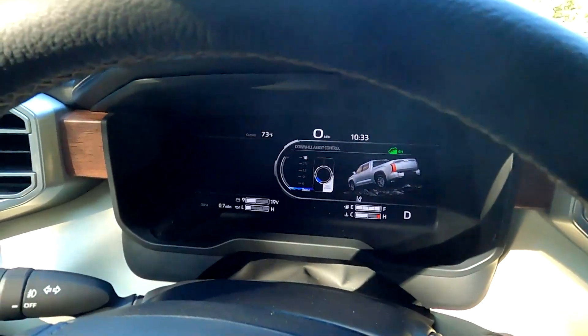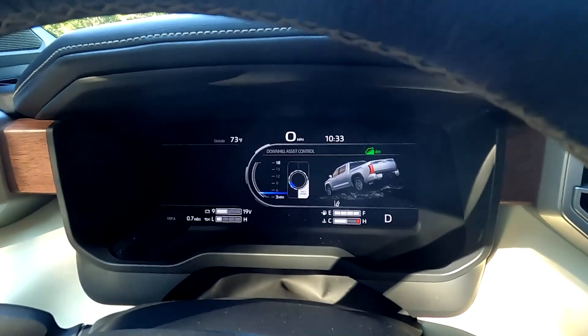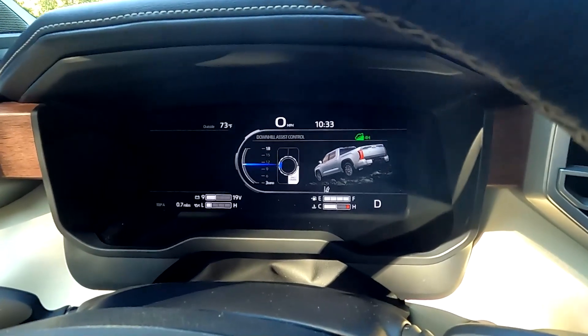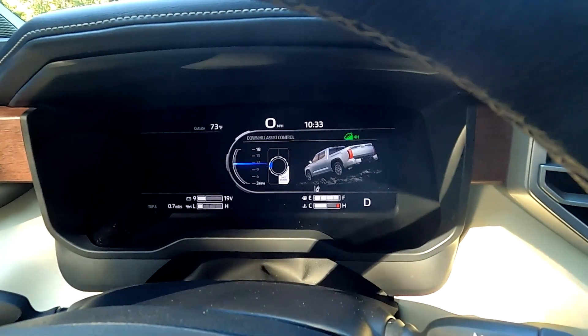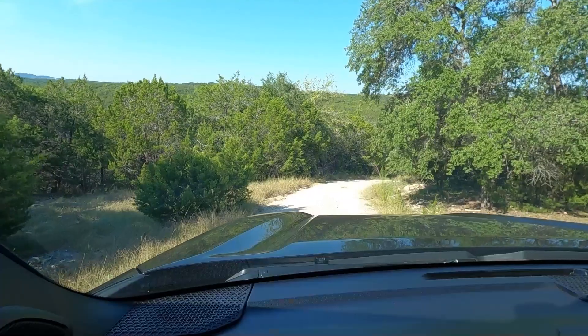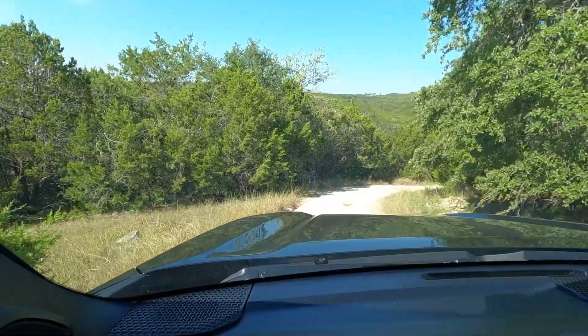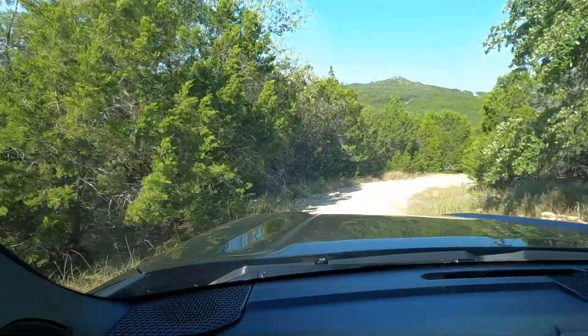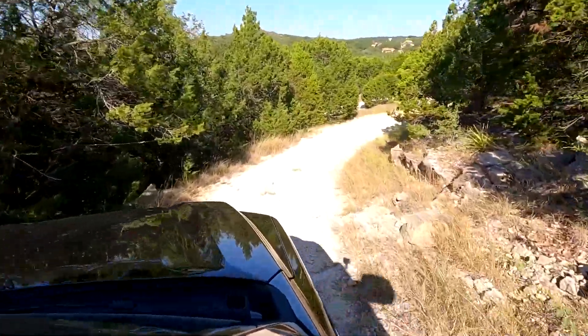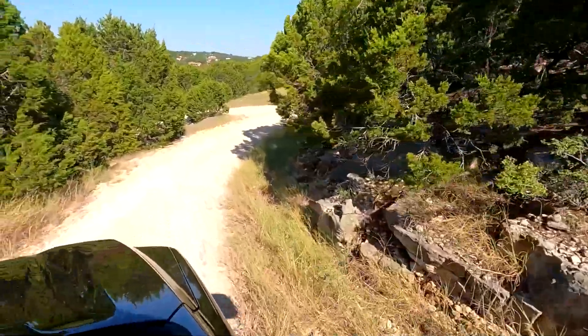Now I have a steep decline — I'm going to test out the downhill assist control. I have to put this Tundra in four-high. With downhill assist control, you can see with the knob you can control how fast you want to go downhill, from 3 miles per hour all the way to 18 miles per hour. I'm going to stick with around 6 miles per hour. My foot is off the gas right now and the Tundra is doing it by itself. 6 miles per hour is actually a pretty good speed; I think 3 miles per hour would be too slow.